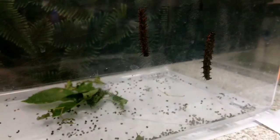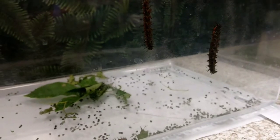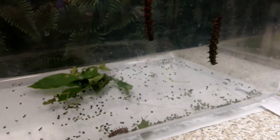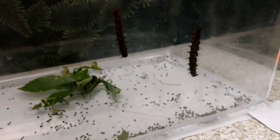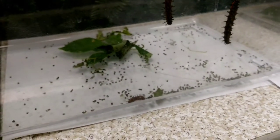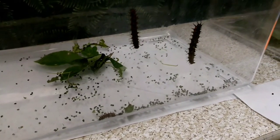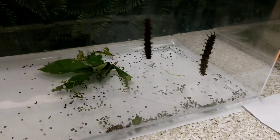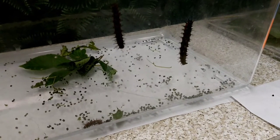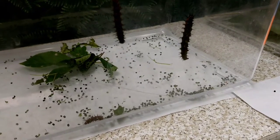That debris at the bottom of the tank is called frass. You can see it kind of looks milky on the walls of the tank, so it's hard to see. But the debris down there is called frass, and it's a fancy word for poop — but it's not as gross as it might seem. We looked at it one time in a discovery scope, which is a kind of magnifying glass viewer.